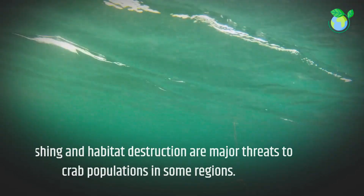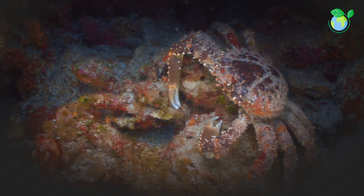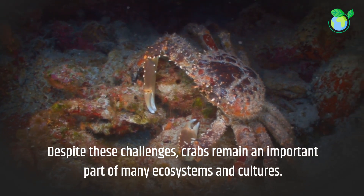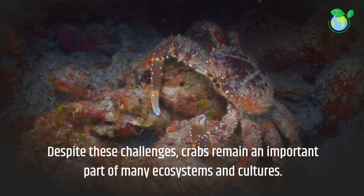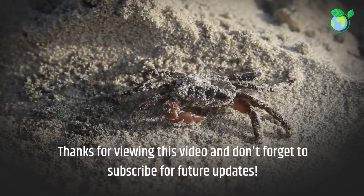Overfishing and habitat destruction are major threats to crab populations in some regions. Despite these challenges, crabs remain an important part of many ecosystems and cultures. Thanks for viewing this video and don't forget to subscribe for future updates.